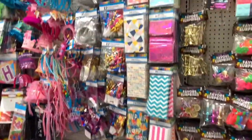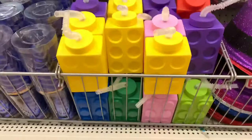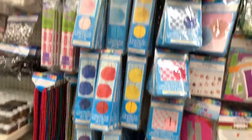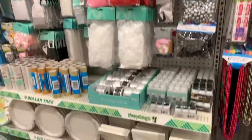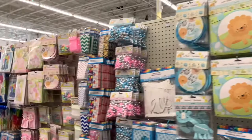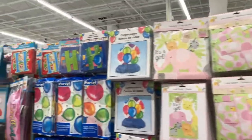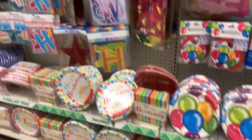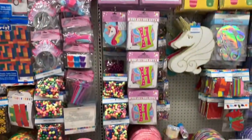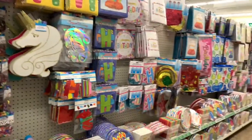And the party section — look at this. You see these? They look like Lego — perfect for a Lego party, perfect for students, just kids in general. Here's more party stuff, baby stuff, or for a baby shower. And more decorations for birthdays — for boys, girls, stripes, pink, unicorns, rainbow — just so many different items.